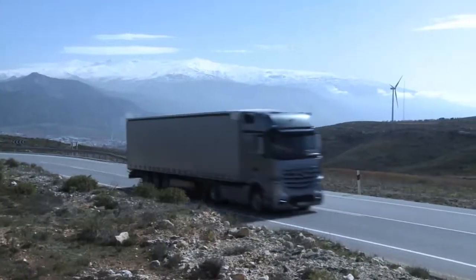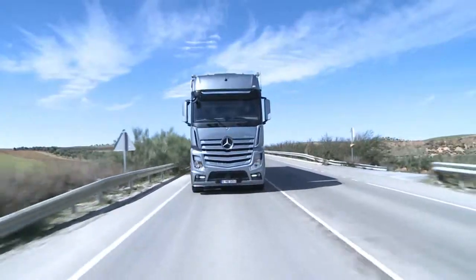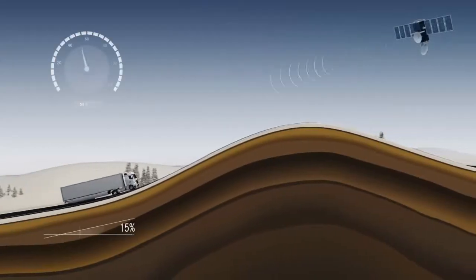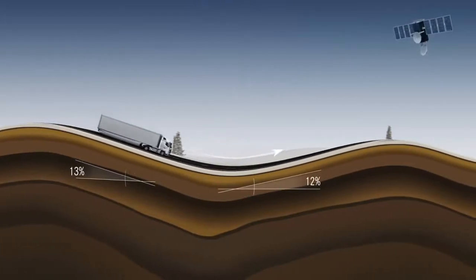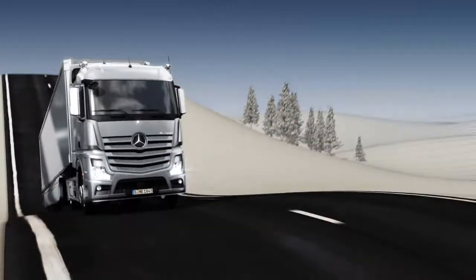In addition to the upper hysteresis range, it's now also possible to set a lower hysteresis range of up to 10 km/h. PPC enables predictive speed selection: the speed is increased ahead of a steep hill, for example. Peak momentum is utilized in dips and overrun mode is applied ahead of hilltops.